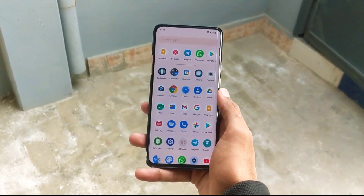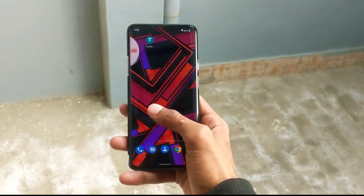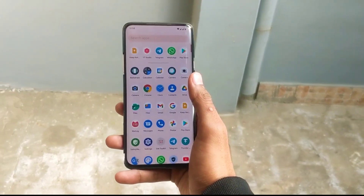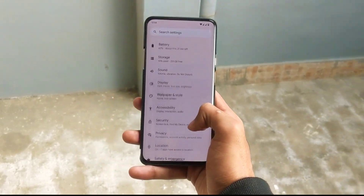Hey, what's up everyone, welcome back to another video. In this video we'll be looking at yet another AOSP project, aka YARP — Android 12 custom ROM for the OnePlus 7 and 7T series.